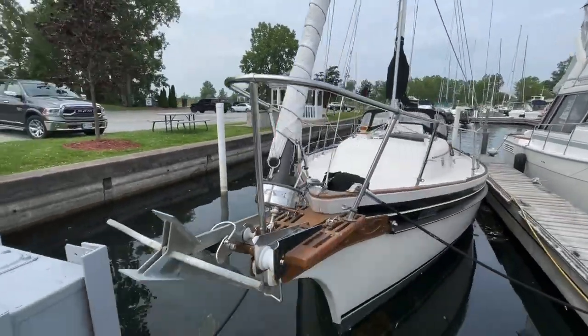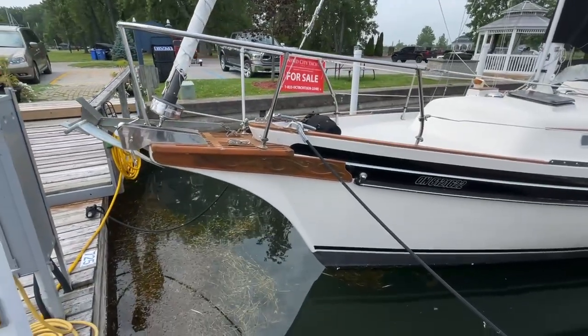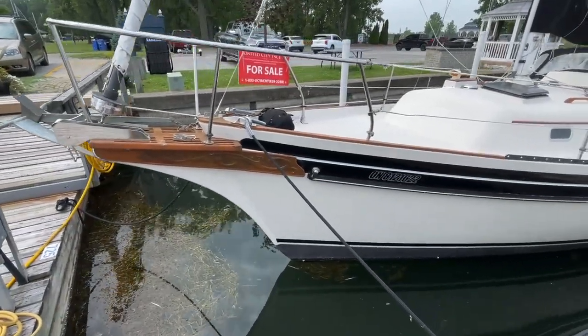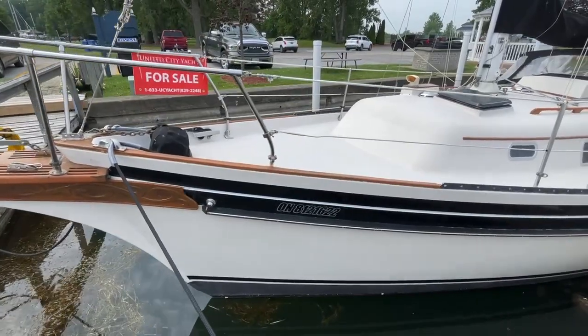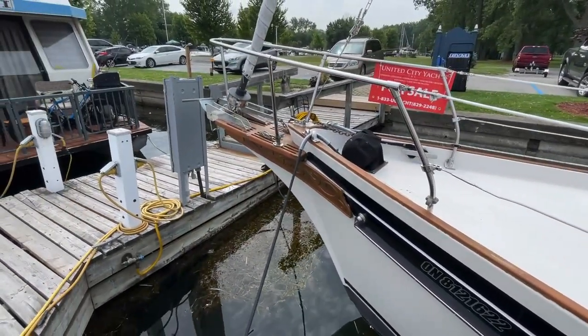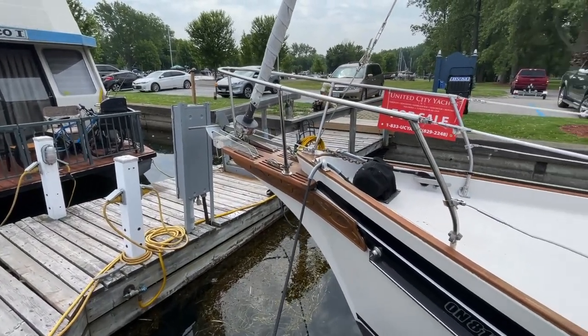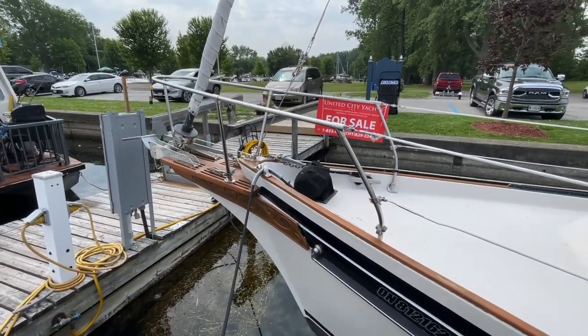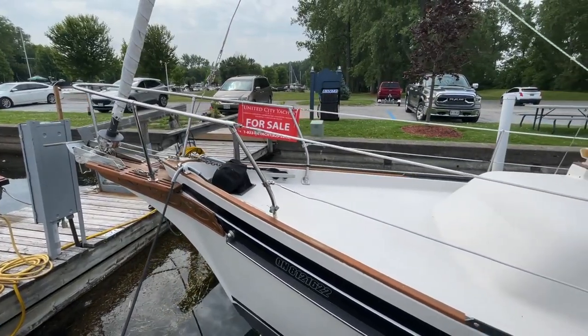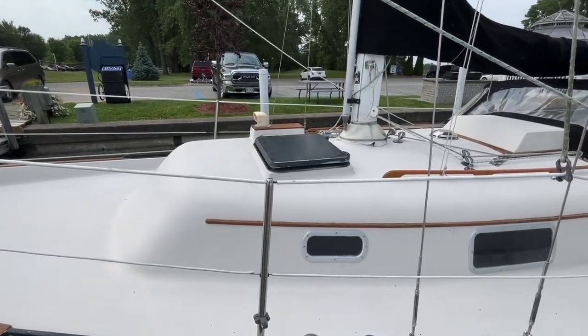This Bayfield 32 is in very good condition for its age. There are no apparent soft spots on the deck, and it is well equipped. It does have a 12-volt anchor windlass, which you can see. You have furling for your primary foresail, and with the Cutter Rig, you've got the additional stay and sails down below. There also is a spinnaker and two other sails.